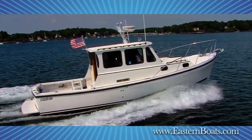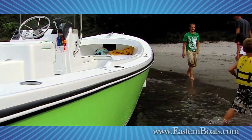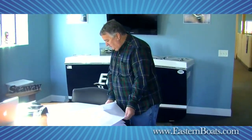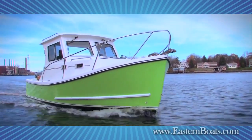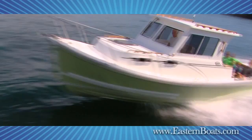So if you're looking for a seaworthy boat with the right look, along with functionality, simplicity, and value, find an Eastern dealer near you. Or contact us at our factory in Milton, New Hampshire, to learn about boats that are easy to buy, easy to run, and easy on the eye.